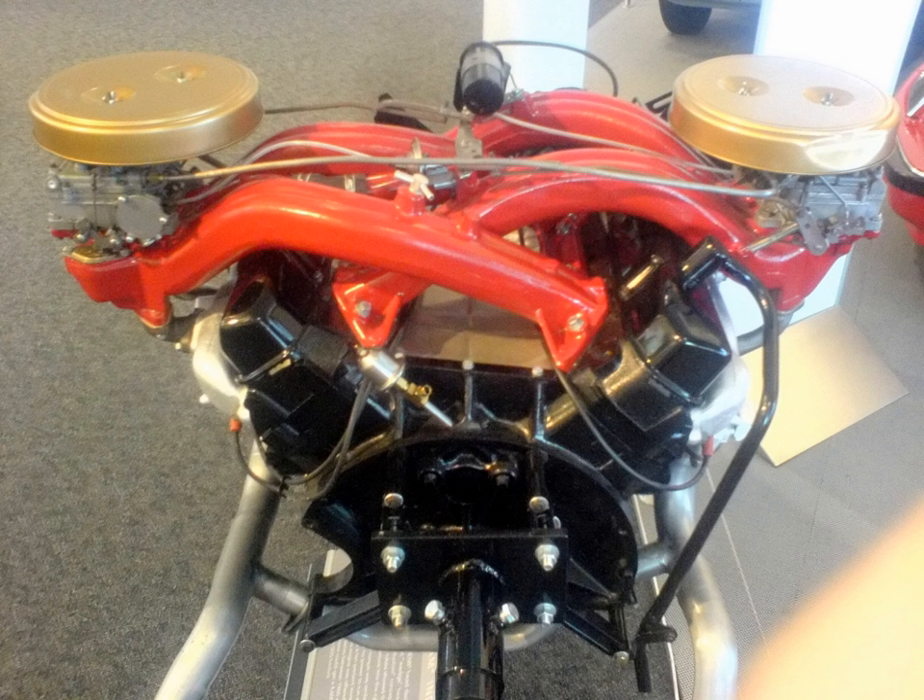V8 engines. Firepower: Chrysler's first V8 and first Hemi engine, introduced in 1951 for Chrysler and Imperial. DeSoto and Dodge each received their own unique smaller Hemi line of engines in 1952 and 1953, called the Firedome and Red Ram, respectively. These engines, taken together, are now referred to as 1G (first-generation) Hemis, and all have rear-mounted distributors.